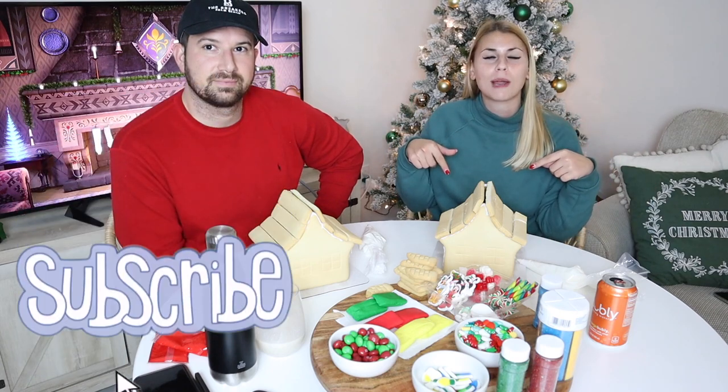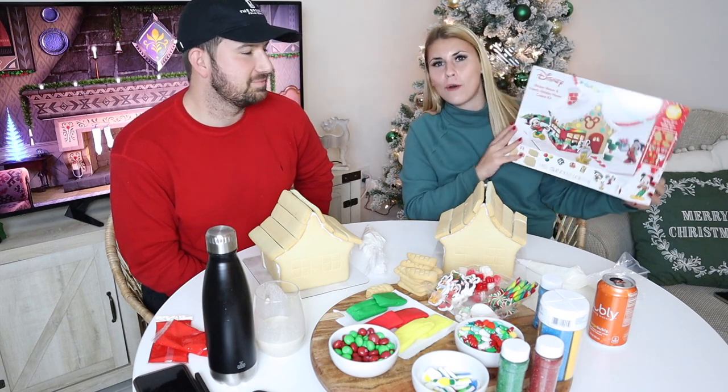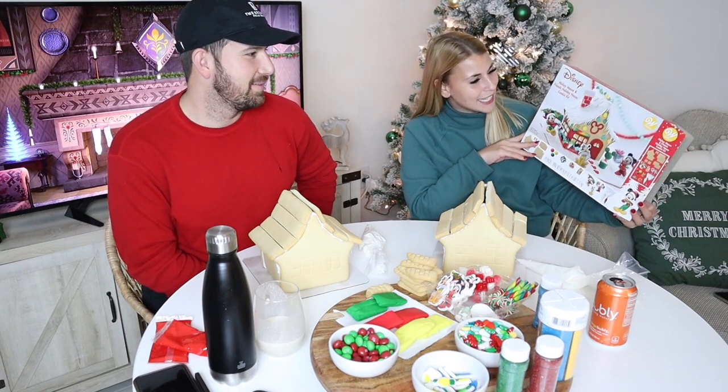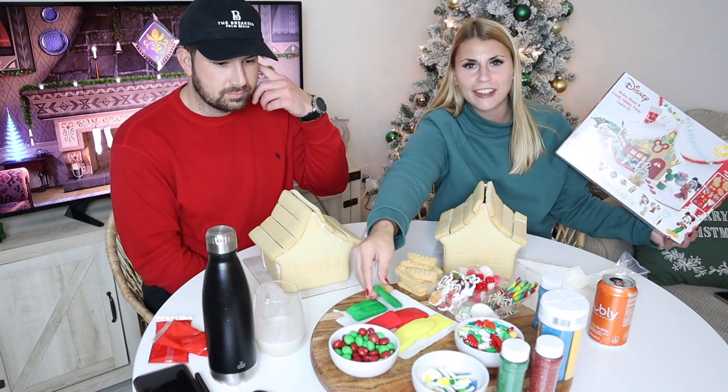Make sure you hit the subscribe button down below. Today we have Brian. We are decorating gingerbread houses — we just put these together. We do have a couple broken pieces. We actually found these Disney kits, and I know everyone's going to be like, of course it's a Disney kit, but literally this is the only ones we could find, so it just is a coincidence. We're doing a head-to-head face off, death match challenge of who can decorate the gingerbread house better.